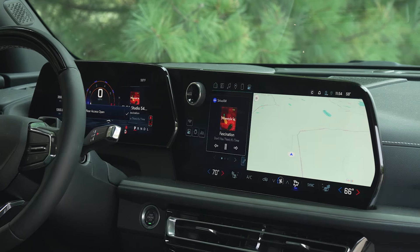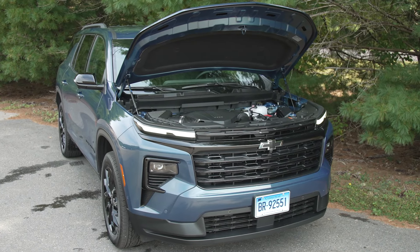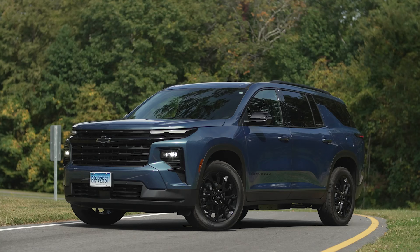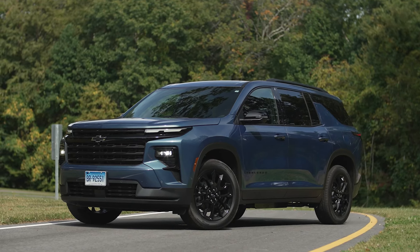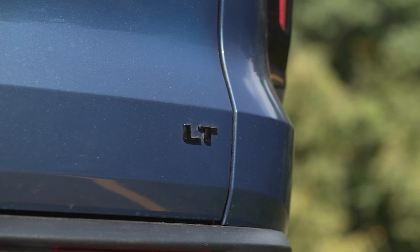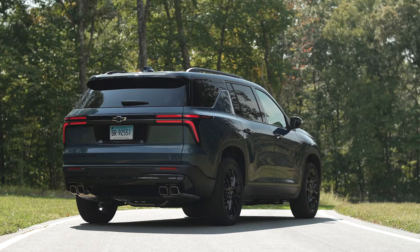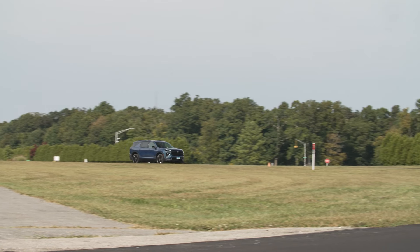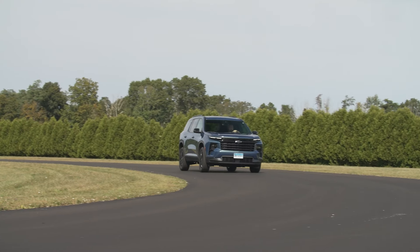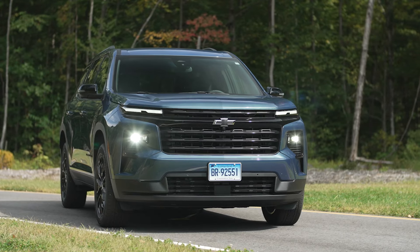For 2024, it gets new exterior styling and a new infotainment screen, but the biggest change is under the hood: the V6 is gone. The only engine is a turbocharged four-cylinder, and we're going to have a lot to say about that. We bought a 2024 Chevrolet Traverse LT all-wheel drive — the second-tier trim — with a 328-horsepower 2.5-liter turbocharged four-cylinder, eight-speed automatic, optional AWD, and a few options including the enhanced driving package with GM SuperCruise. Total cost: $49,460.